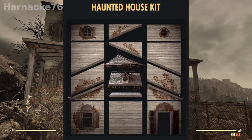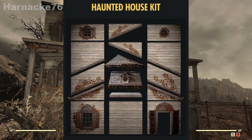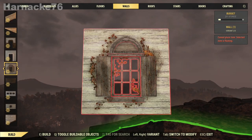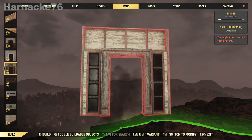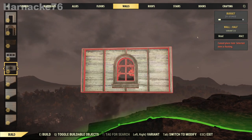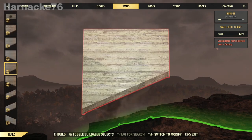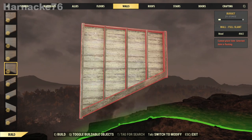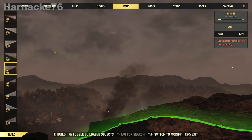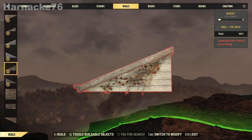First of all we get the walls — look at all those beautiful vines, that beautiful weathered look. I have been waiting for this kit for months, ever since it was first discovered by dataminers. It looks awesome. Check out all the pieces — I love the windows, I love the shutters, and I love the fancy door with the vines on it. I love the little windows — the whole kit is gorgeous.